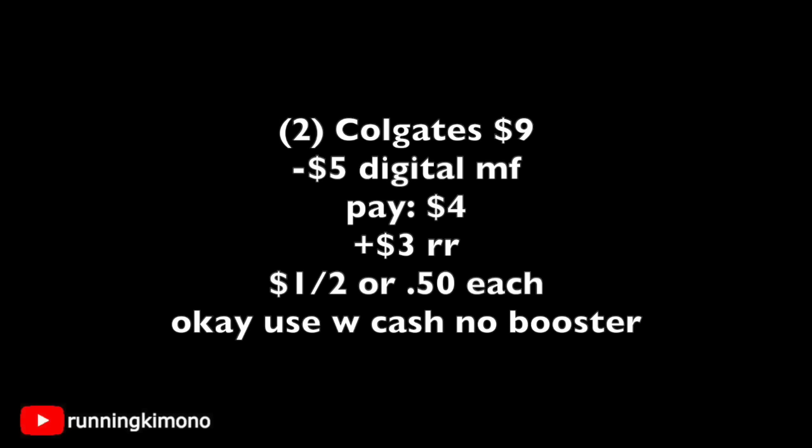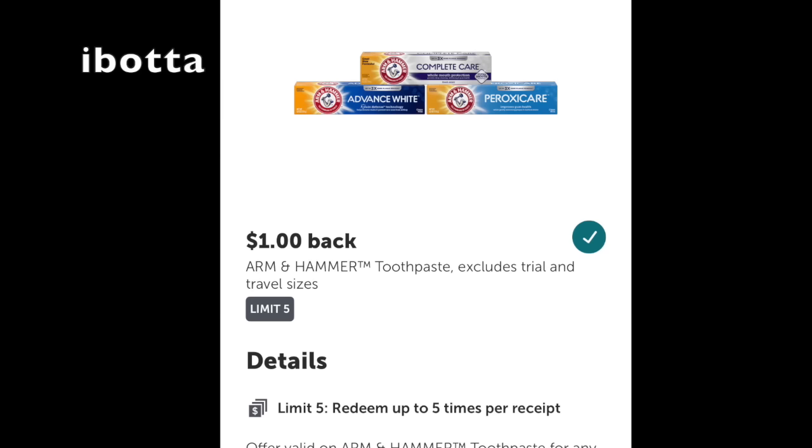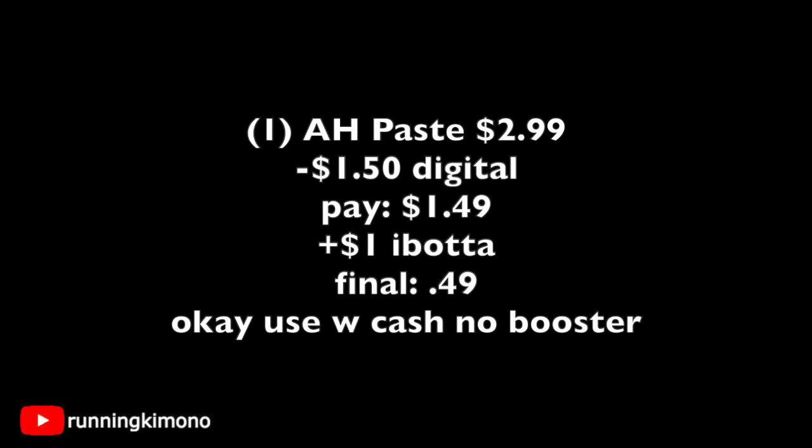Now looking at Arm & Hammer toothpaste — it is on sale this week for $2.99. No tags were up early in the morning at my store, but it's just the way it breaks sometimes. ibotta is giving back a dollar back for this toothpaste, so make sure you have it loaded, and we also have a $1.50 digital to go with this. Grabbing one for $2.99, subtract the $1.50 digital, you pay $1.50, get back a dollar from ibotta — final price is 49 cents. Definitely a stock-up price if you love Arm & Hammer.